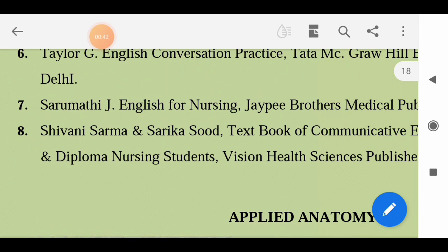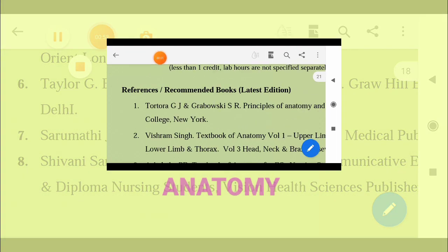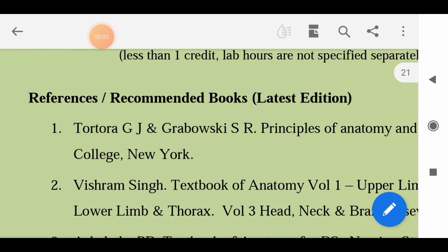Shivani Sharma and Sarika Su - Textbook of Communicative English for Undergraduates, Diploma and Nursing Students. You can use any English textbook prescribed by your teacher, because there is no external exam — only an internal exam for this subject.